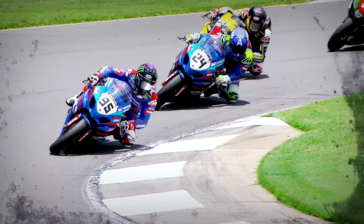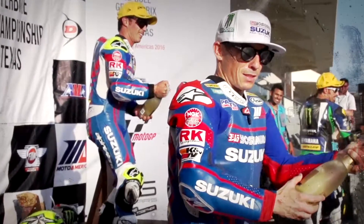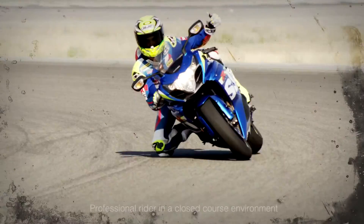Me and Tony won a lot of races last year, and I can only imagine what we're going to do with this new bike. We should only do better. I wish the season started next week so we can go racing on this bike. Hopefully, we can keep the Yoshimura Suzuki 1-2 a lot this season.